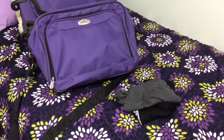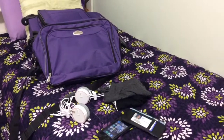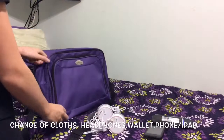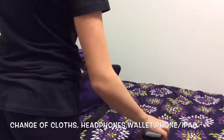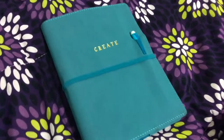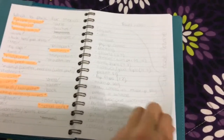Moving on to my carry-on — again, just like my suitcase, I like to lay everything out in front of me so that I know what I'm packing. I like to pack a change of clothes for after the plane if it's hot, some headphones, my wallet, my phone, and my iPad. I also cannot forget about my YouTube book — this is where I put all my ideas and anything I need to write down.